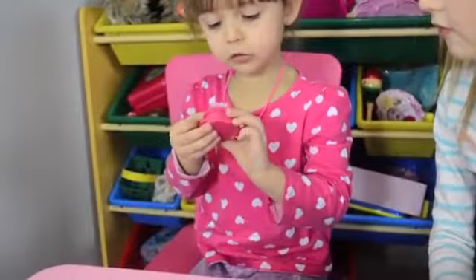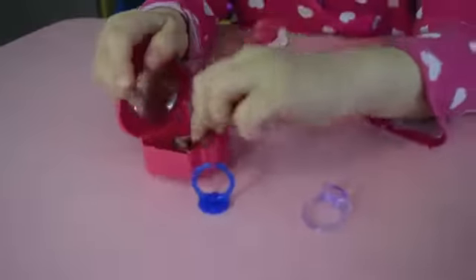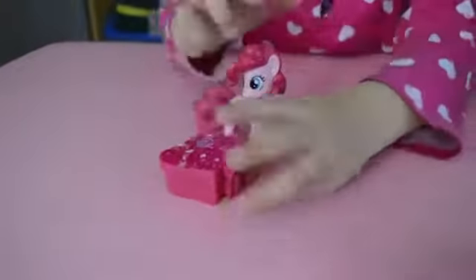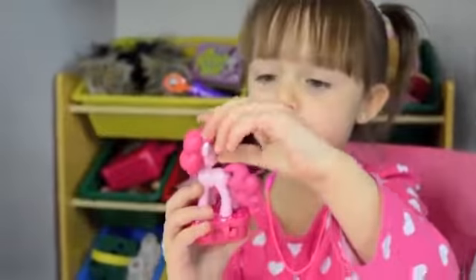I'm just going to put it on, into a little gooey box. I can put Pinkie Pie on it. I didn't know what I was going to get. Thank you, Pinkie Pie!